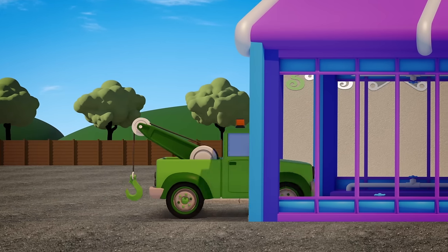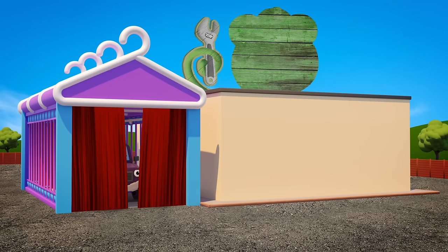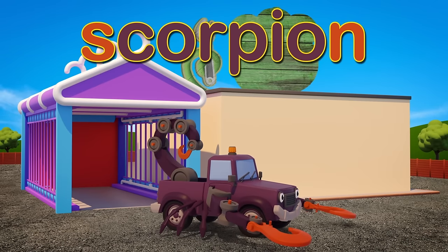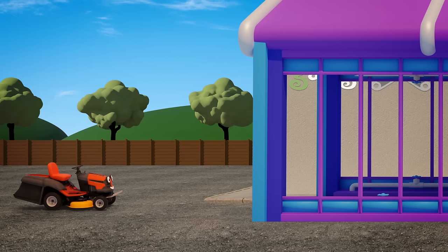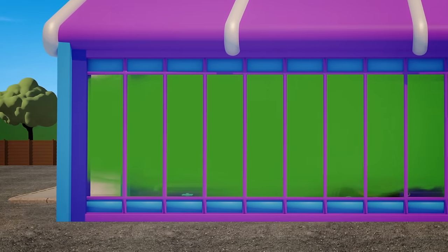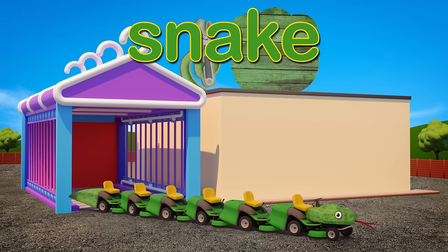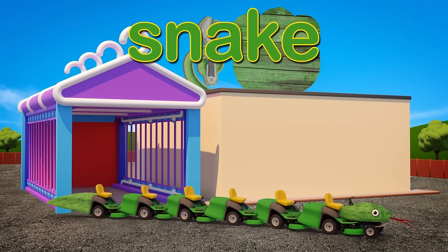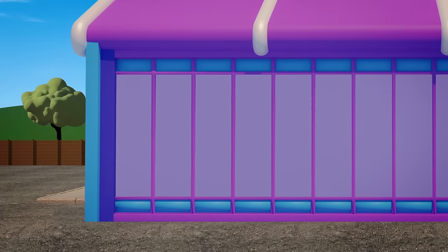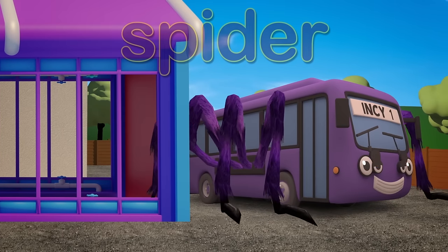Now it's tow truck Tilly's turn! With her clothes from Halloween, she makes a brilliant scorpion! Those claws look really mean! In goes Maisie the mower! Add a new head that's fake! Stretch her out! Add a tongue! She makes a brilliant snake! And now it's Bobby the bus! Into the costume provider! And out he comes with eight new legs — a big huge hairy spider!